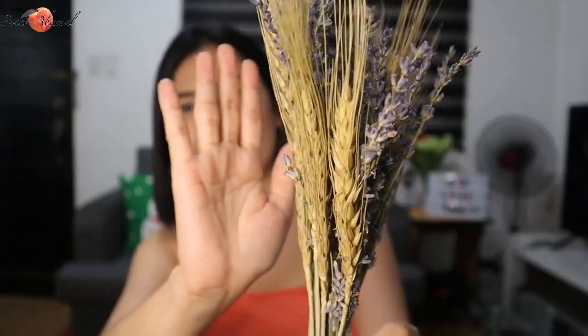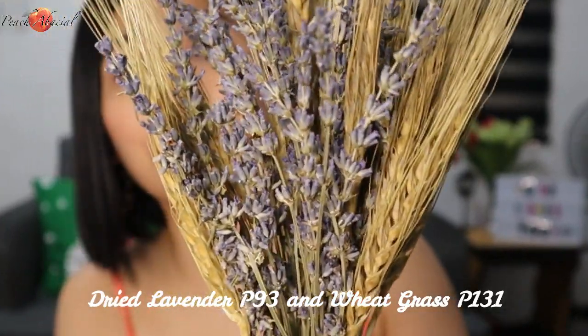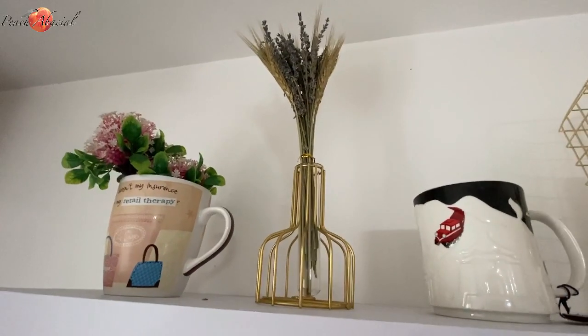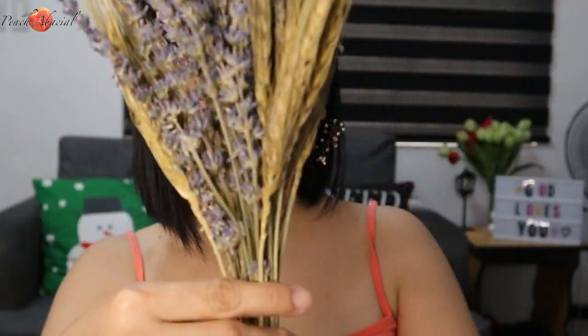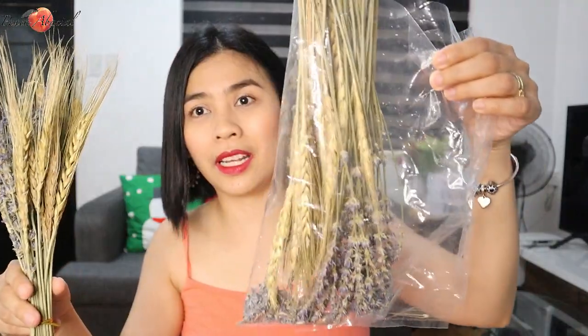Let's start with the decor items first — the aesthetic design decor. First up is this lavender and wheatgrass — dried flowers. It's so beautiful. The lavender is 93 pesos and the wheatgrass is 131 pesos. I bought this in just one store. It's so perfect for my new shelf. The lavender smells amazing — I could smell it as soon as I opened the package. This is a good buy. And there are still extras, so you could make another arrangement and just buy one more vase.